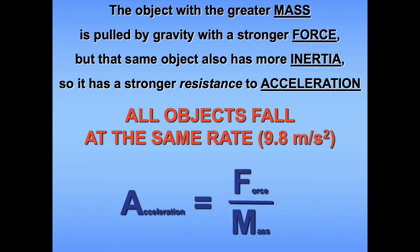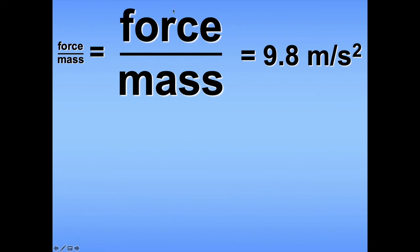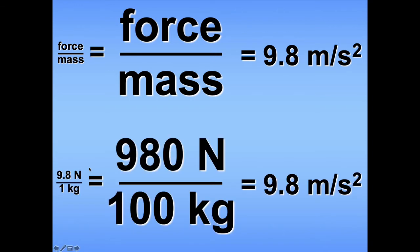Remember, Newton's Second Law tells us that acceleration is equal to the ratio of force over mass. So even though the hammer has a much larger force on it, it also has a much larger mass, and so that ratio stays the same. Compare a 1 kilogram object with a 100 kilogram object: the force of gravity on the 1 kilogram object is 9.8 Newtons, while the force of gravity on the 100 kilogram object is 980 Newtons. Both would result in a 9.8 meters per second per second acceleration.